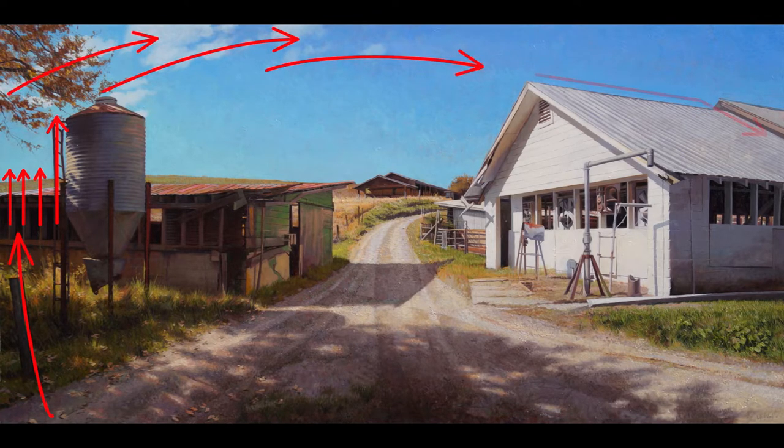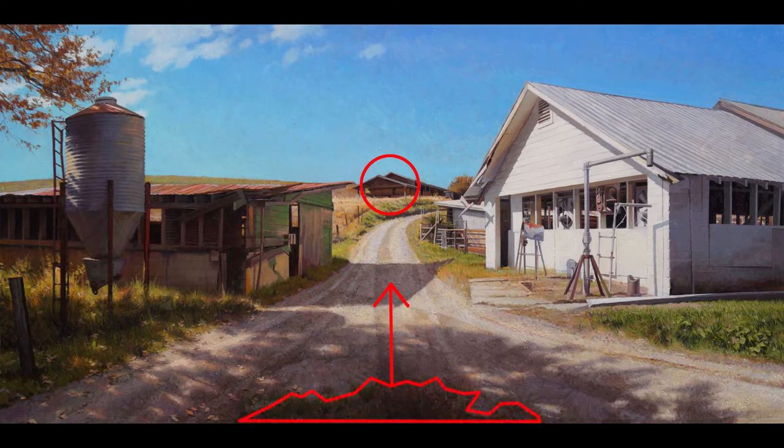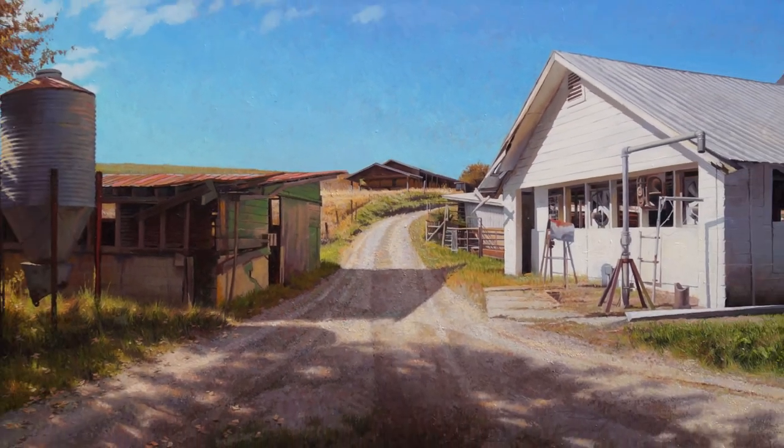As I frame the scene, I'm being sensitive to lines that move around the edge of the painting and through the painting. I especially look at what's in the middle of the scene. I also look at lines and shapes that touch the edge of the canvas. These are some of the things I think about when I begin to construct a painting.